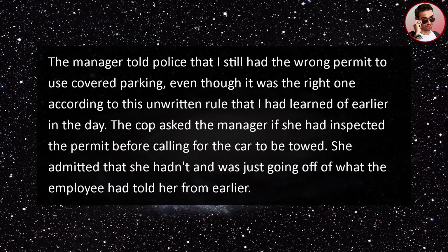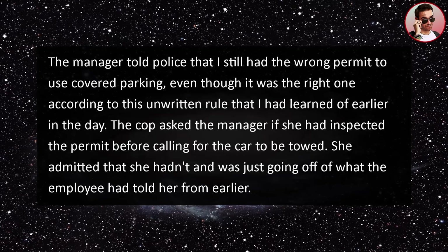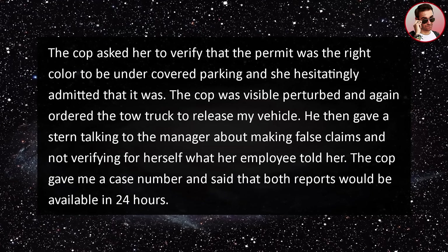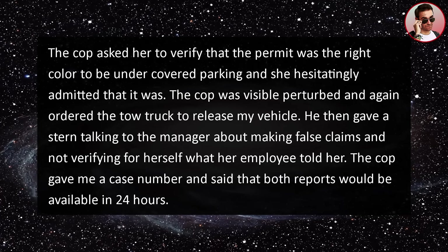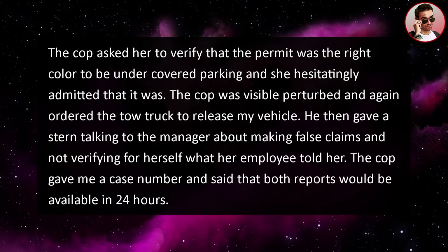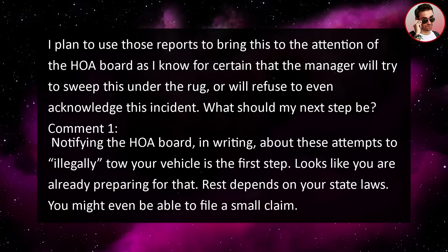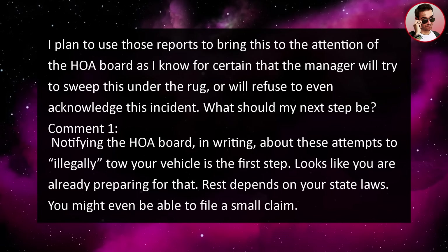The cop asked the manager if she had inspected the permit before calling for the car to be towed. She admitted that she hadn't and was just going off of what the employee had told her from earlier. The cop asked her to verify that the permit was the right color for covered parking and she hesitatingly admitted that it was. The cop was visibly perturbed and again ordered the tow truck to release my vehicle. He then gave a stern talking to the manager about making false claims and not verifying for herself what her employee told her. The cop gave me a case number and said both reports would be available in 24 hours. I plan to use those reports to bring this to the attention of the HOA board.